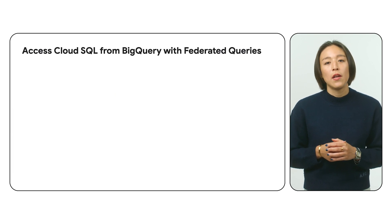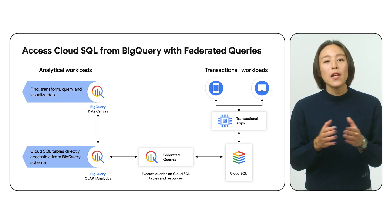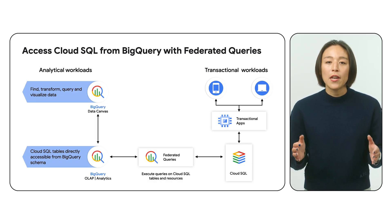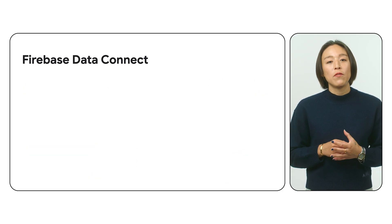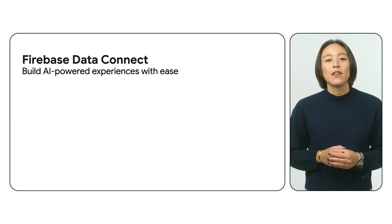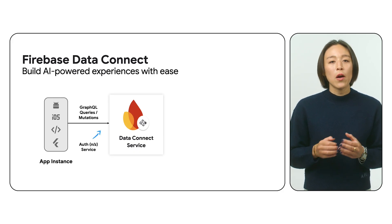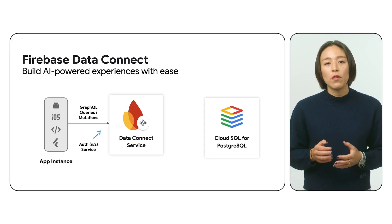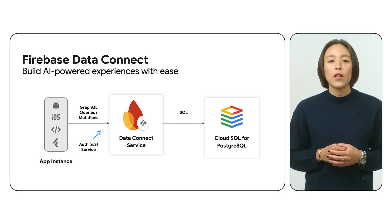Cloud SQL also integrates effortlessly with BigQuery, meaning you can easily transfer data from your Cloud SQL database into BigQuery for large-scale data warehousing and analysis, making data-driven development a breeze. With Firebase Data Connect, you can conveniently connect your Cloud SQL database to your Firebase applications, allowing you to build real-time data-driven mobile and web experiences that leverage the power and scalability of Cloud SQL.